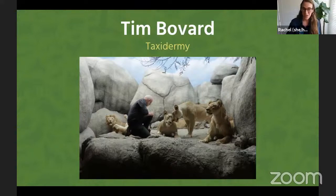Many of our dioramas, including the lion diorama that Tim will share about pictured here, have been enhanced, modified, or completely redone since they were first presented to the public in the 1920s. With that, I'm going to stop sharing my screen so we can meet our presenter today.